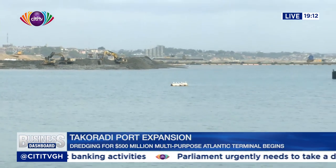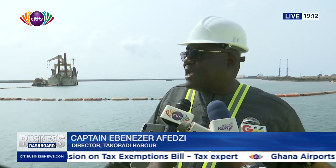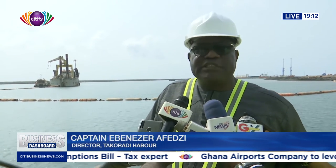As I speak with you now, you look over here, you can see a dredger on site now, dredging, and at the same time reclaiming the land, using the dredged material to reclaim land for us.